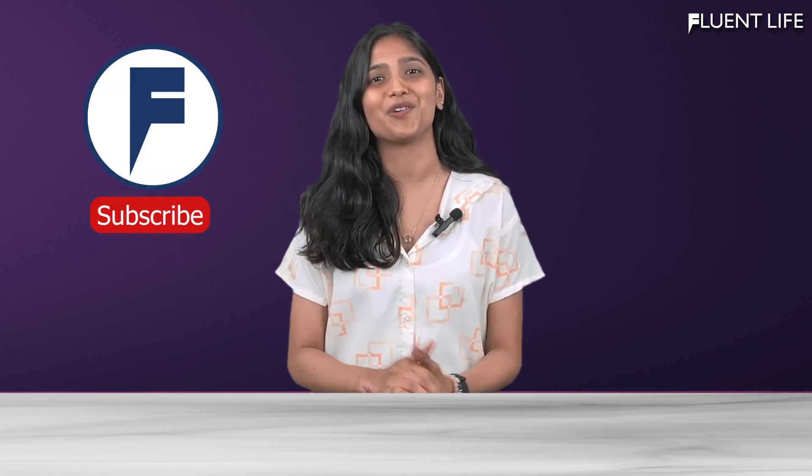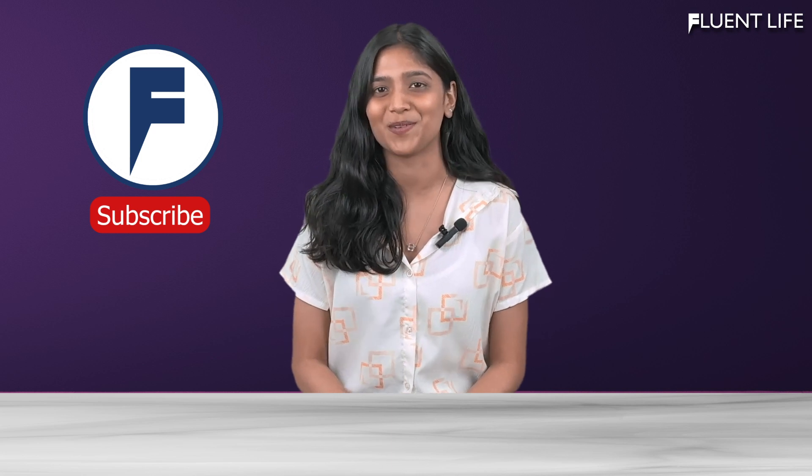By following these steps, you can effectively memorize new vocabulary and improve your English language skills. Keep practicing and don't be afraid to make mistakes. Thank you for watching Fluent Life, and don't forget to like, share, and subscribe to our channel.